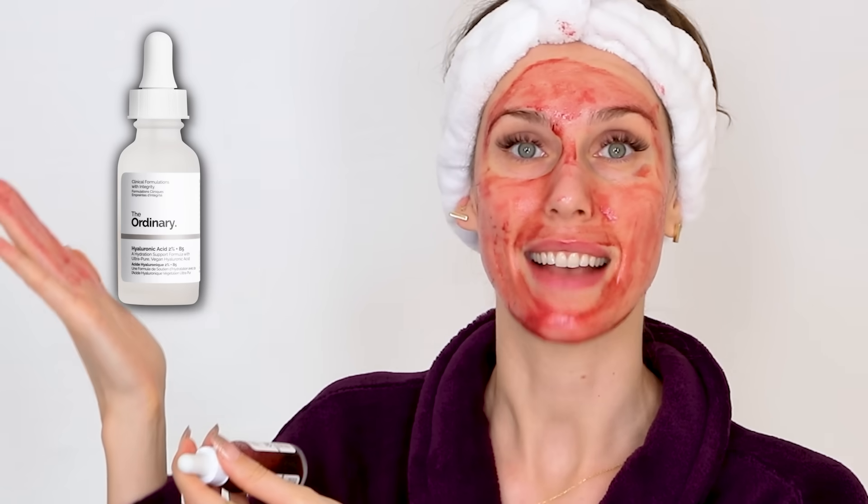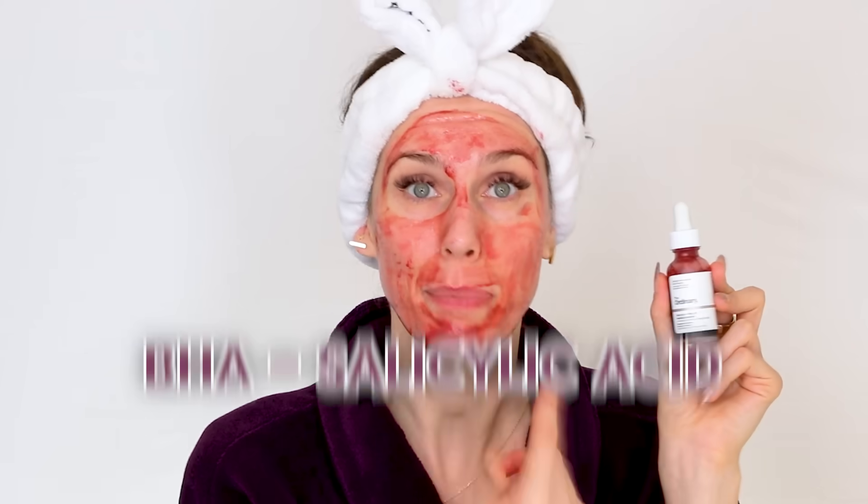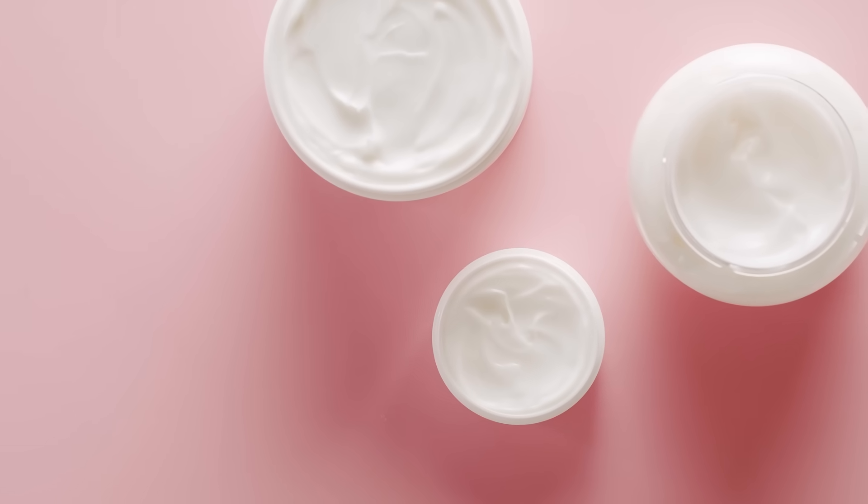The biggest red flag — the real no-no — is using other exfoliating acids alongside this peel. Hyaluronic acid is totally fine because it's not an exfoliating acid, but glycolic acid or additional salicylic acid you absolutely want to avoid. This product already contains AHAs like glycolic acid and BHA which is salicylic acid, so you don't want to also use a salicylic acid cream or glycolic acid toner and double up. This is potent, and unless you've tested it, your skin is very resilient, or a professional has recommended it, don't do more than you have to.